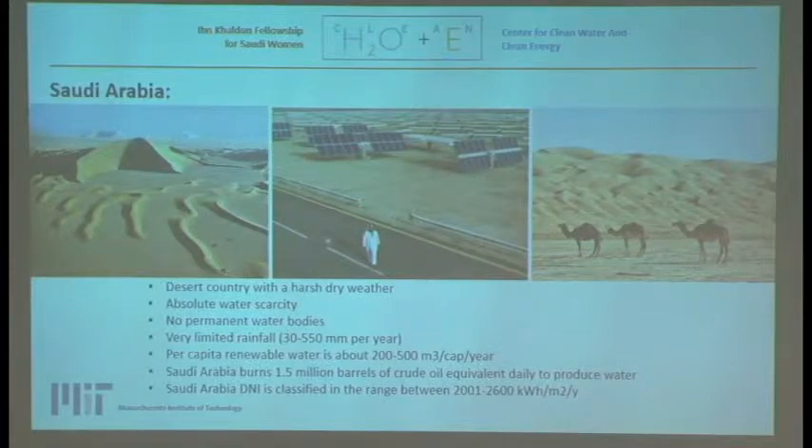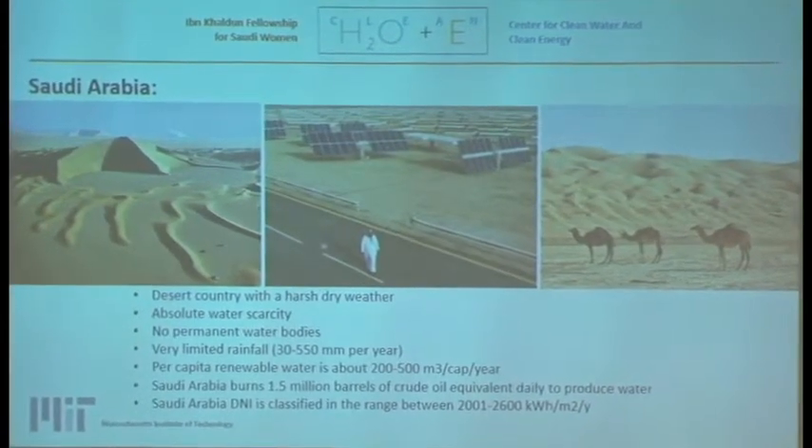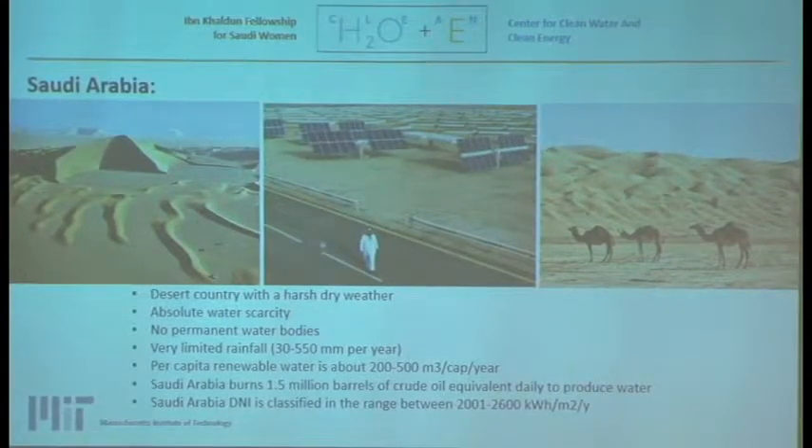Saudi Arabia specifically is a water-stressed country, ranked as a water-poverty country. It's a desert country with harsh dry weather, no water bodies, and very limited rainfall. The per capita renewable water is about 200 to 500 cubic meters per capita per year, way below the water poverty threshold of around 1,000. Currently, Saudi Arabia burns 1.5 million barrels of crude oil to produce water, but on the positive side, it lies in the Earth's sun belt, giving it a high solar irradiance potential.